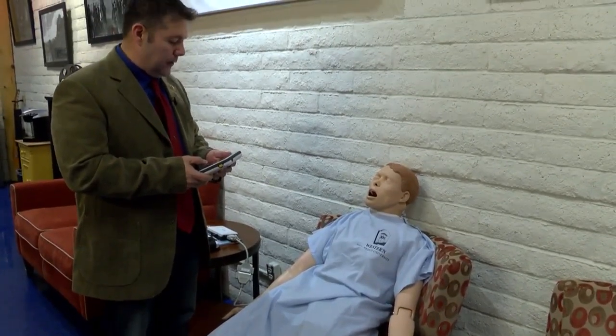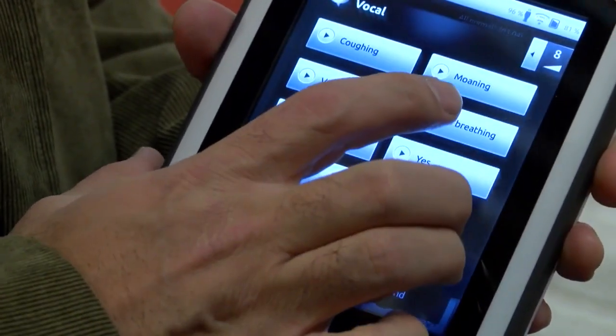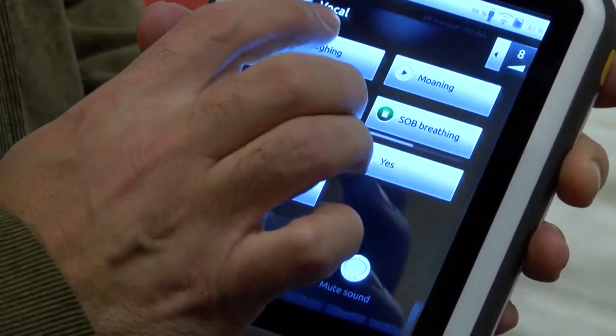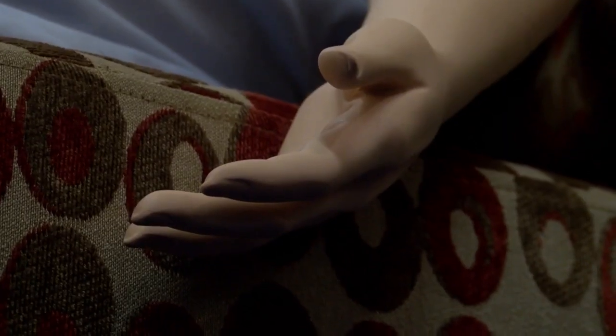Ann, how are you feeling today? Are you feeling good? The mannequin allows students to practice what they learn and become experts at what they're doing without touching an actual patient. Sainz says this quick learning approach is important for the future of nursing.